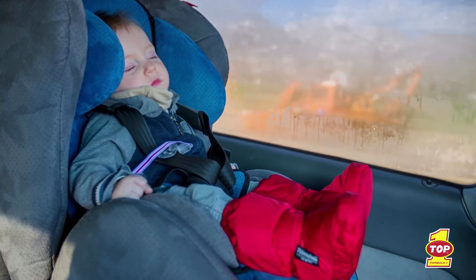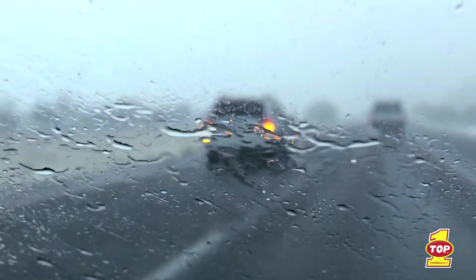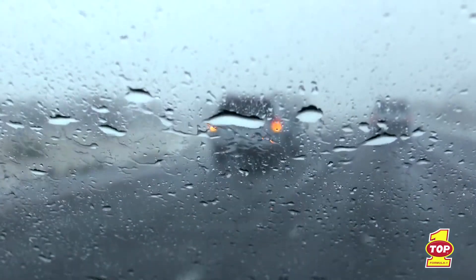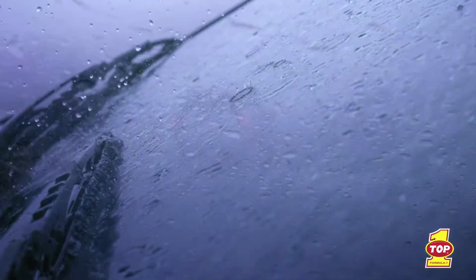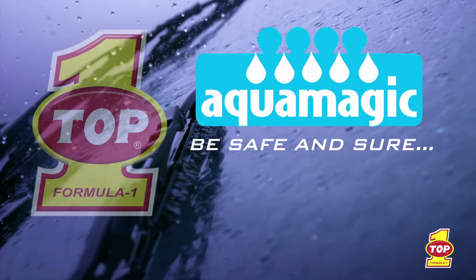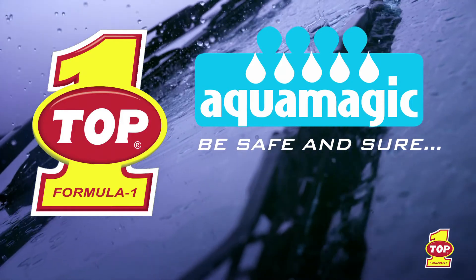The choice is clear. See clearer. Drive better. And stay safer. Remember, weather-related accidents contribute to a high percentage of all accidents that occur on the road. Be safe and sure. Use AquaMagic from Top 1.